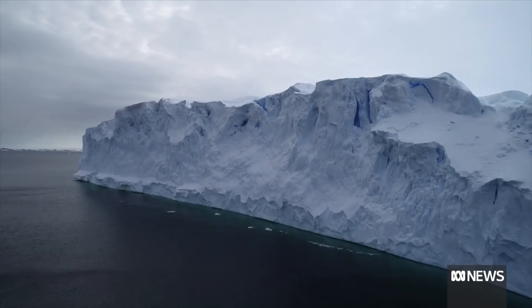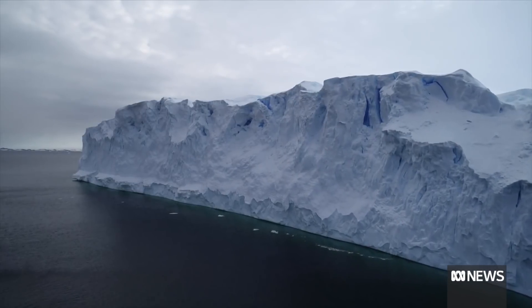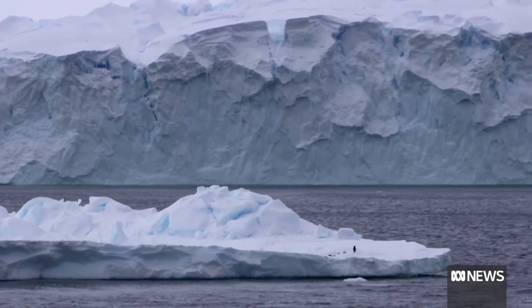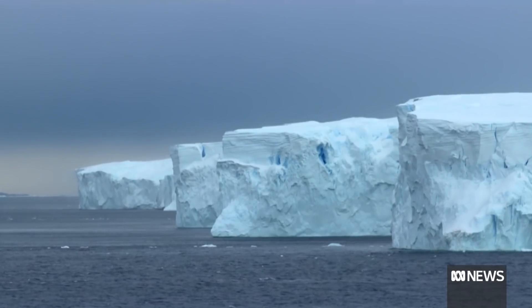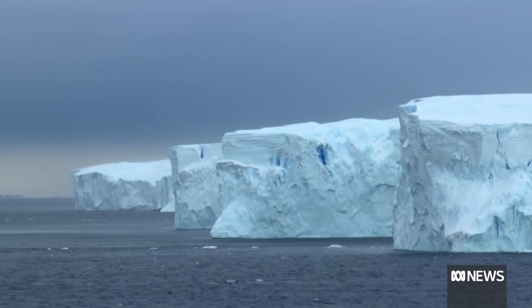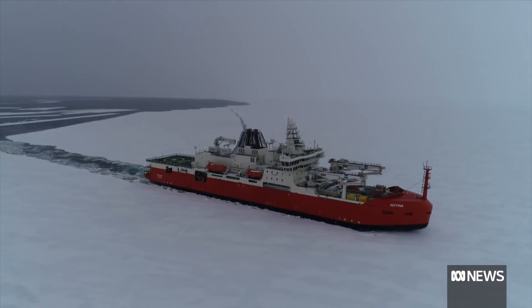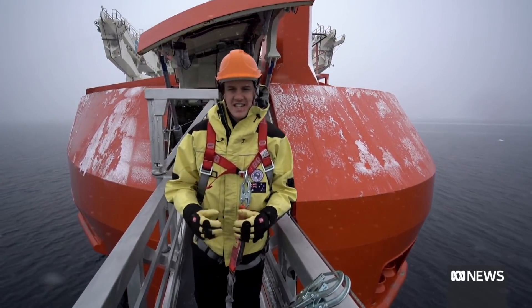The Vanderford Glacier. This enormous ice sheet is slowly sliding into the Southern Ocean. Warming water is melting it from below, raising the global sea level. This is one of the most extreme environments on Earth, where the impact of climate change is the greatest.